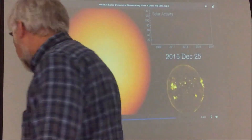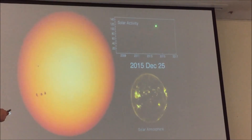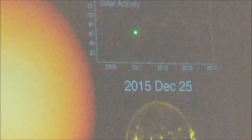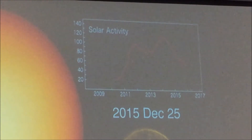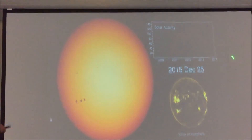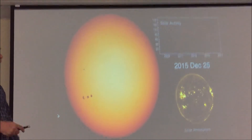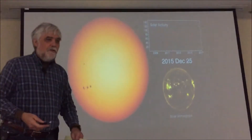I want to point out something here. One of the things to notice is it's a fast rise and a slower decay — that is very typical for the sunspot cycle. It always rises fast and decays slow. What it does in the middle is different every time.